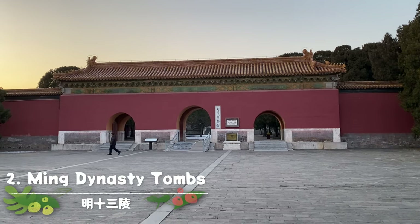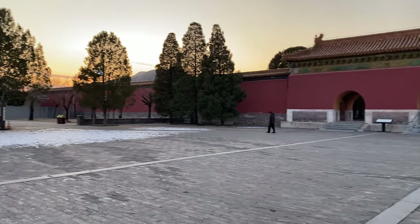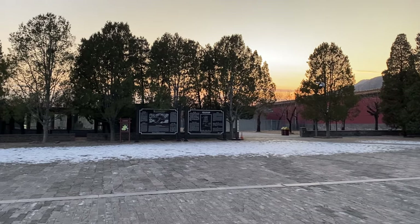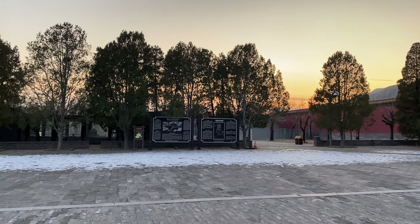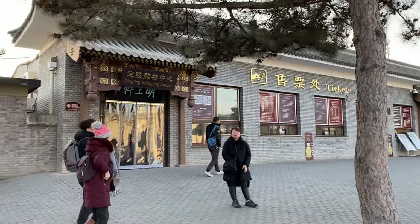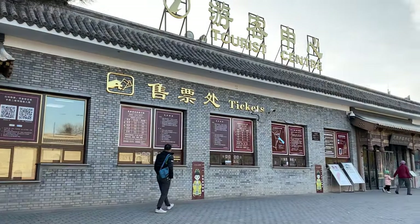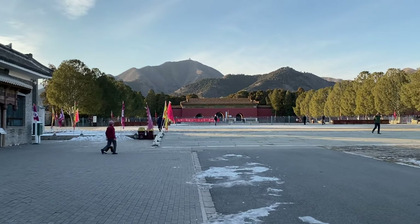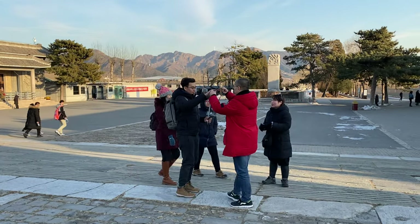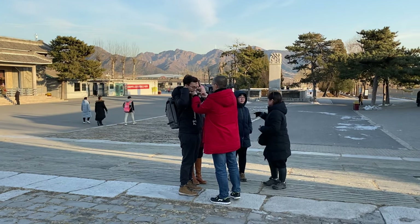Next, we are heading to the majestic Ming Tombs — resting place of emperors from the Ming dynasty. The Ming Tombs are a collection of mausoleums built by the emperors of the Ming dynasty, just 42 kilometers north of Beijing. They were listed by UNESCO as a World Heritage Site in 2003. The tomb's location and structure are classic representations of Chinese Feng Shui theory, and it is always recommended to have a local guide to show you around and share the intricacies of the Ming Tombs' storied past.